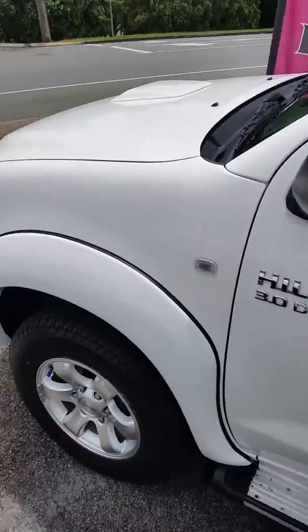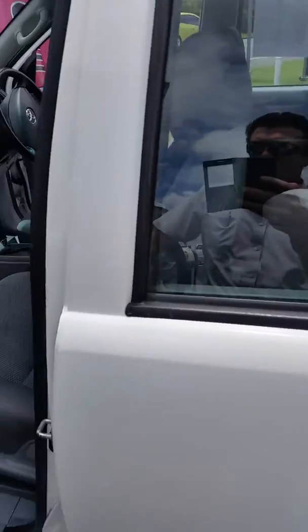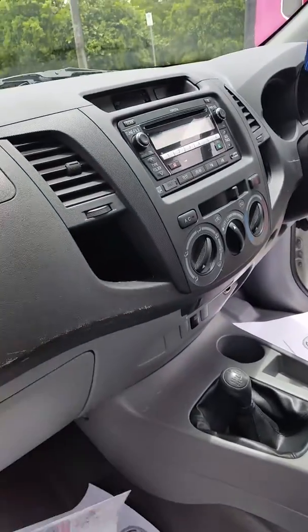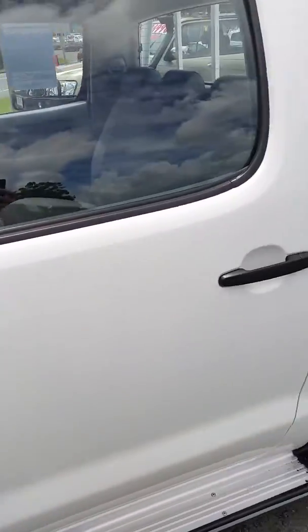As you can see it's got the front flares there to accommodate for some wider tyres. Inside the vehicle is nice and tidy, just a couple of quick scuff marks just along the edge there on those plastics. Four-speed automatic, four-wheel drive of course.